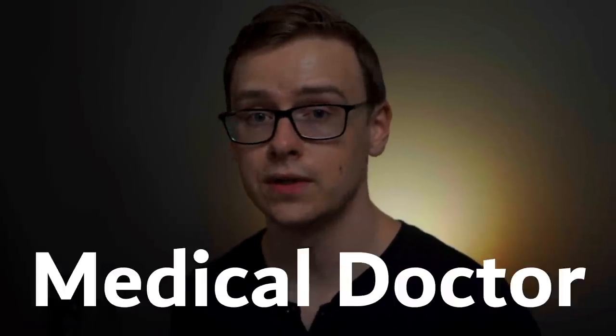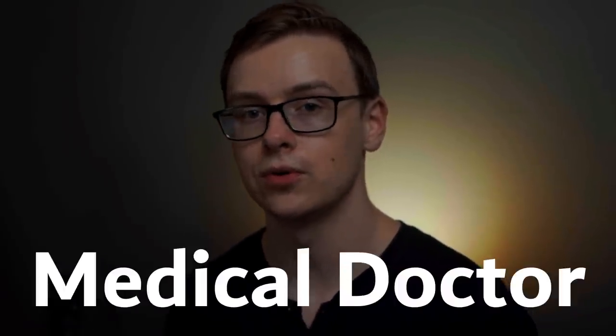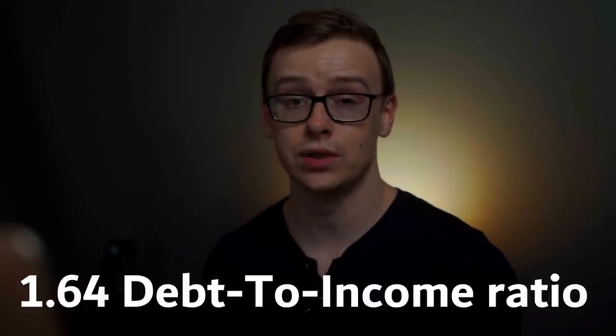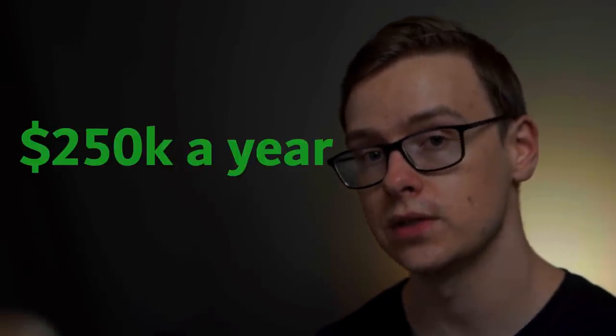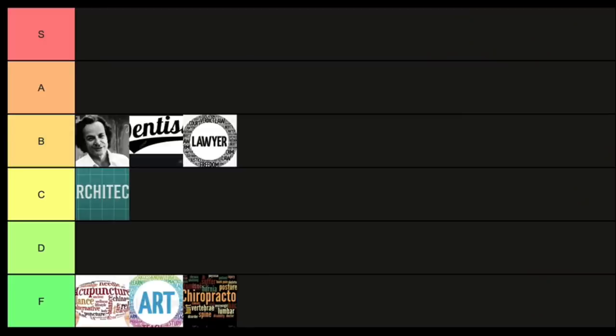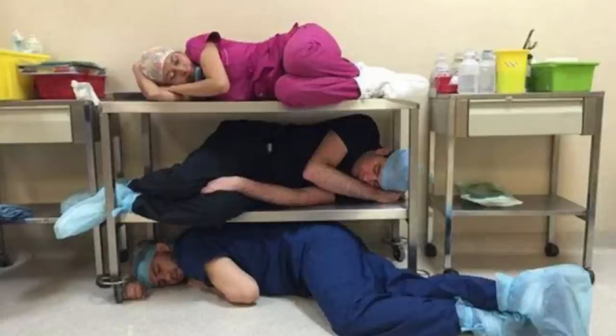Next is medical doctor — another extremely popular degree that's a bit overrated in my opinion, though it's still one of the best doctoral-level degrees you can get. It has a 1.64 to 1 debt-to-income ratio, which is really good especially considering how much you make. Doctors can easily clear over $250,000 a year, sometimes much more depending on their specialty. Compared to other doctoral-level degrees, this one goes into S tier — S for sleep deprivation during residency.